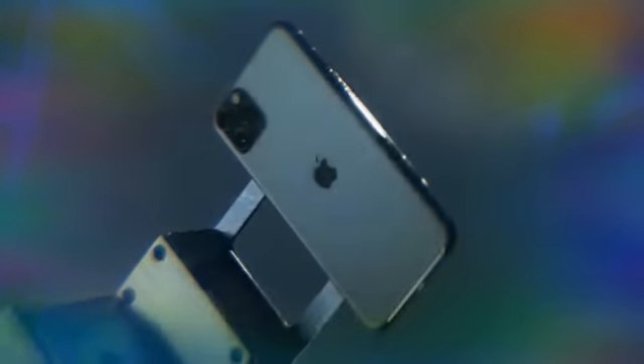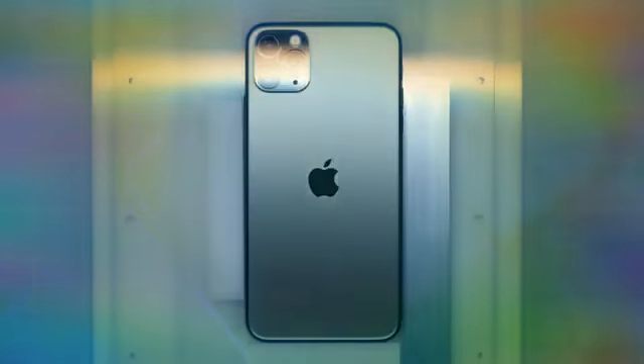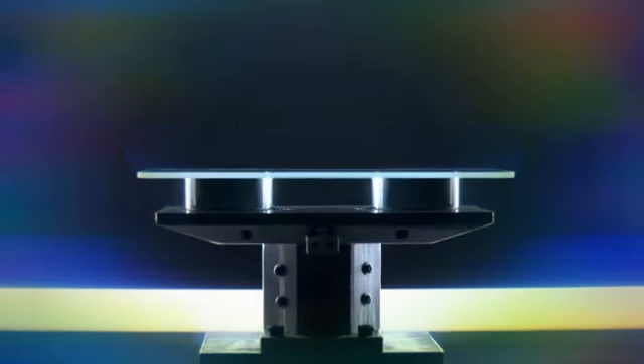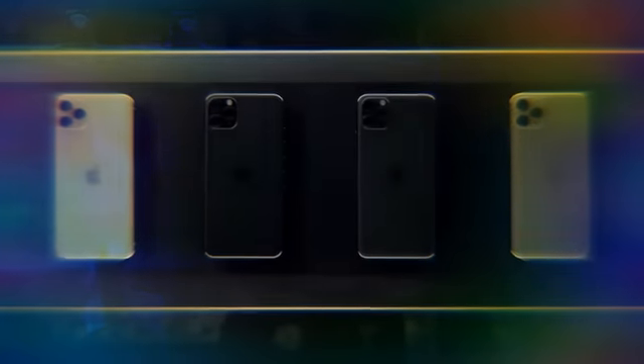At the core of the iPhone 11 Pro design is a stainless-steel structural band and a three-dimensional glass back made from the toughest glass in a smartphone. It's sculpted from a single solid sheet, reinforced down to the atomic level, and then brought to life in one of four textured matte finishes.